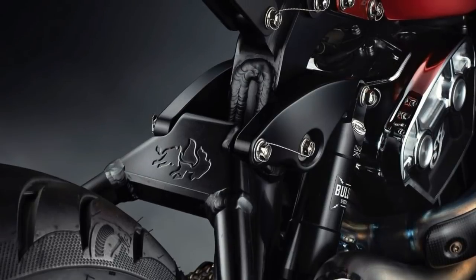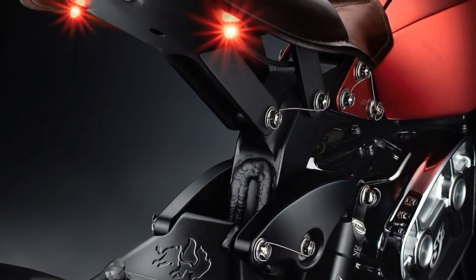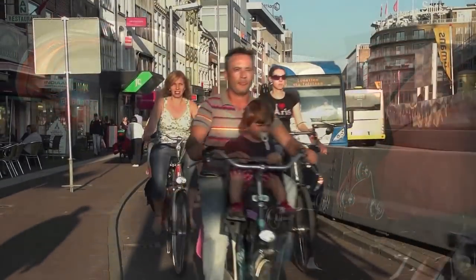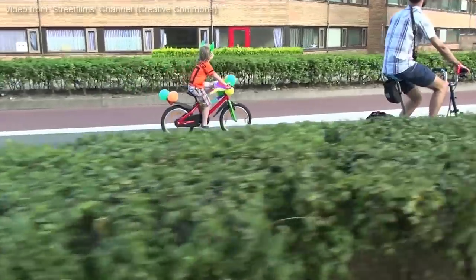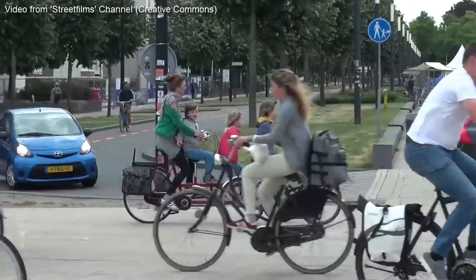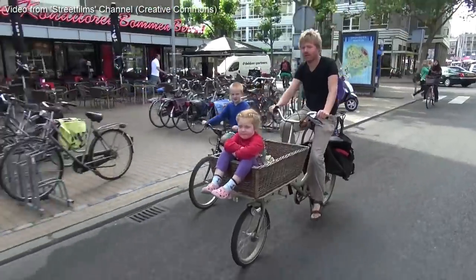The machine you are about to see was built in one of the countries I most admire. 12 years ago, I had the privilege of visiting the Netherlands, also known as Holland. A lovely country with 17 million people and 23 million bicycles.